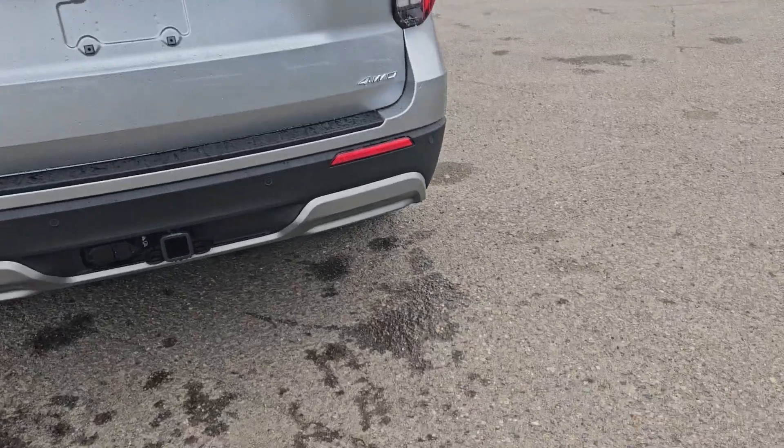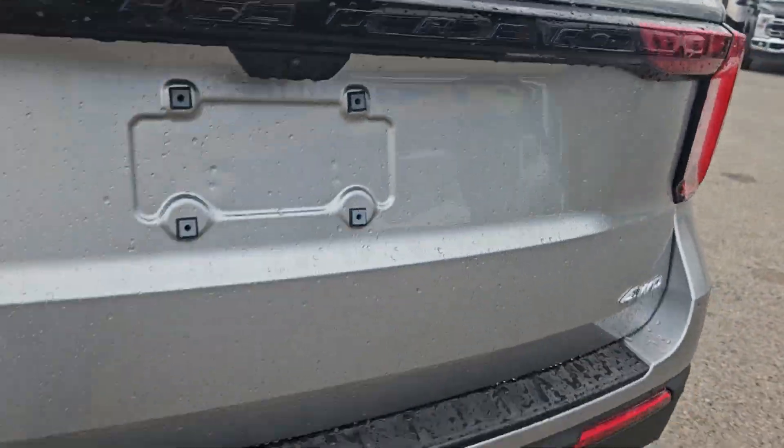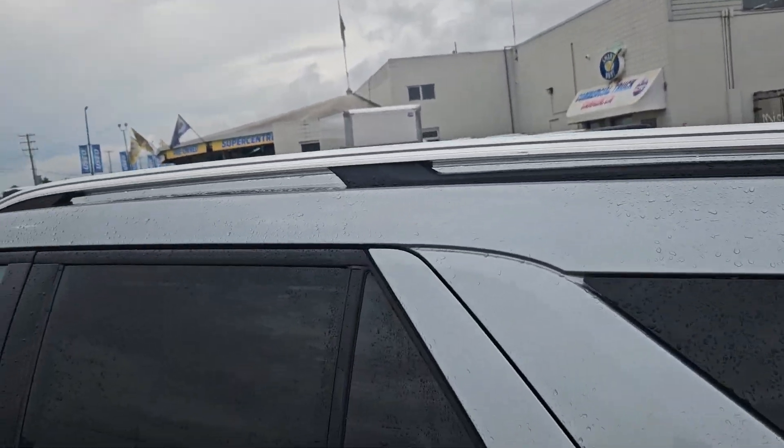Taking a look at the back here, we do have that nice tow hitch. We have these new lights, backup camera, roof spoiler of course, and we do have this nice roof rack as well.